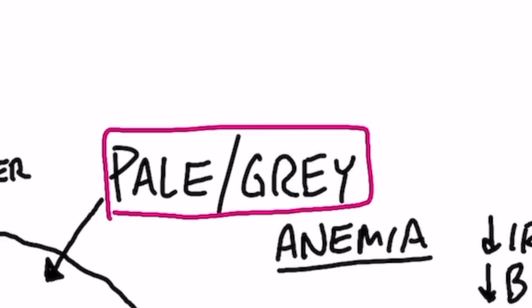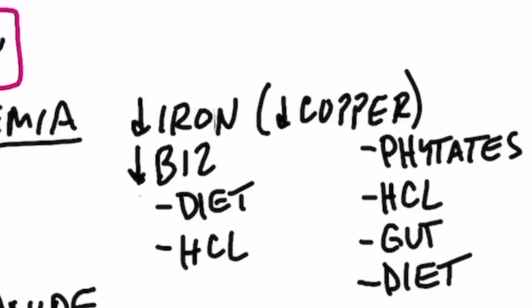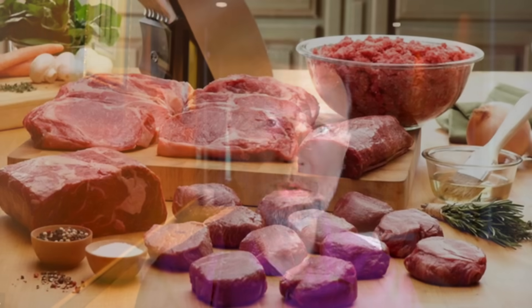Let's start with pale or gray lips. This is usually a sign of anemia. There are two main types: iron deficiency anemia and B12 deficiency anemia. If you're deficient in copper, that can affect your ability to absorb iron and cause a deficiency as well. So it could be a lack of copper, iron, or B12.